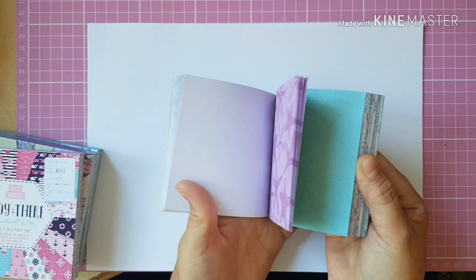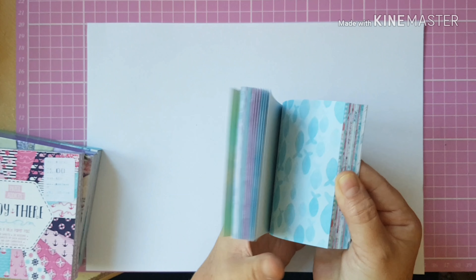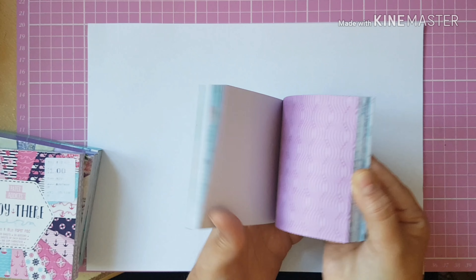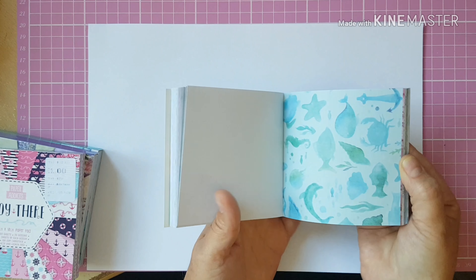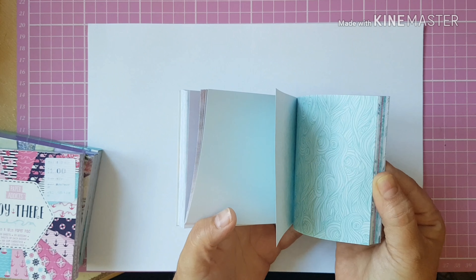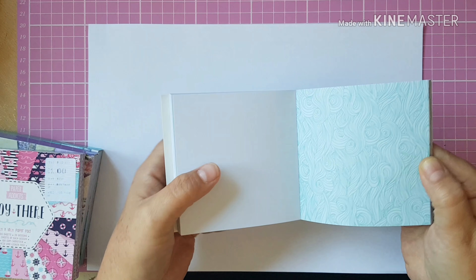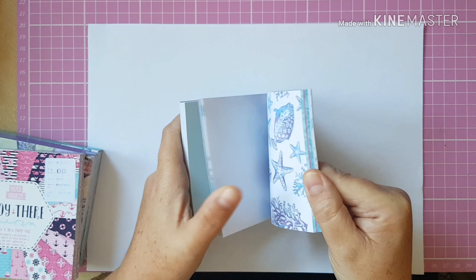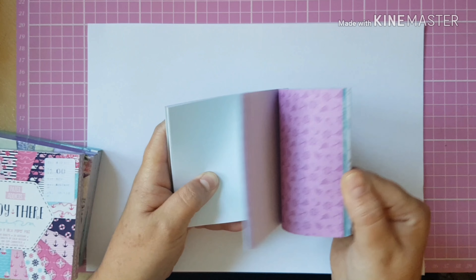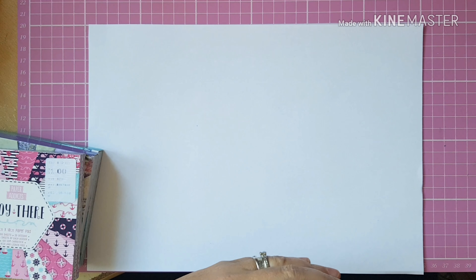I let the children use these when we're crafting at the weekend. We always have a crafty day either Saturday or Sunday. They really love crafting with me — they've got their own little art journals that we work in. I'll try and show you those one day. If anybody would like to see that, just leave a comment down below and I'm sure the children would be happy to share what they've made.